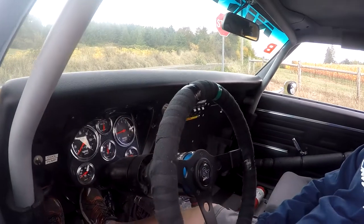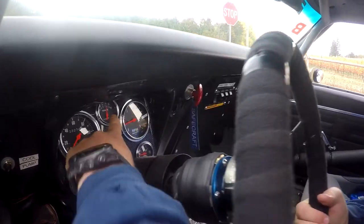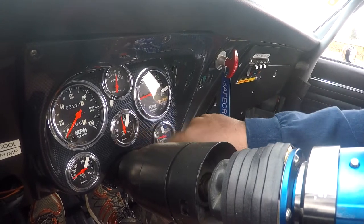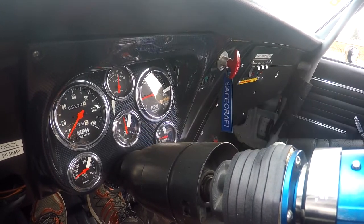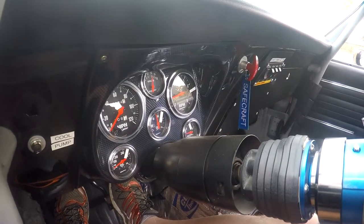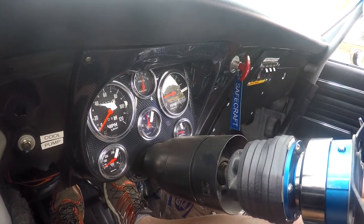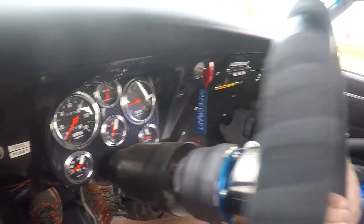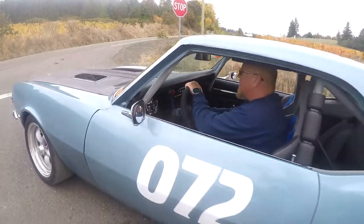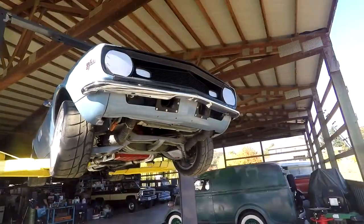I wanted to show you a few things inside before I drive it. You can see the speedometer, the gauges are all reading — tach, temperature right now is a little under 180, oil pressure at idle is 50. It's also got an oil temperature gauge. Overall all the gauges and stuff are working. The speedometer does work too — we'll cruise it up and down the road a little bit to show you.